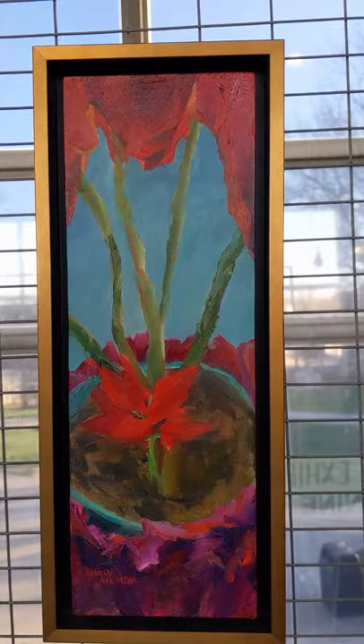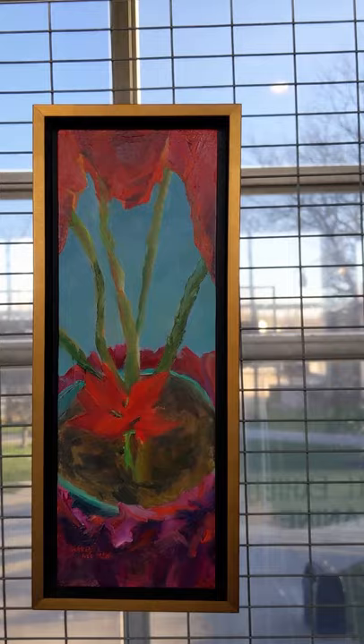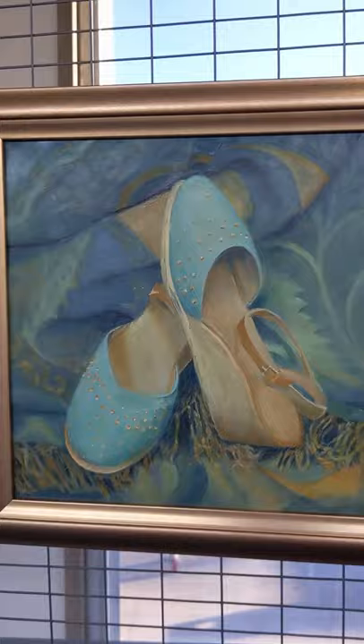This is a poinsettia that survived a long time. Shoes and a scarf.